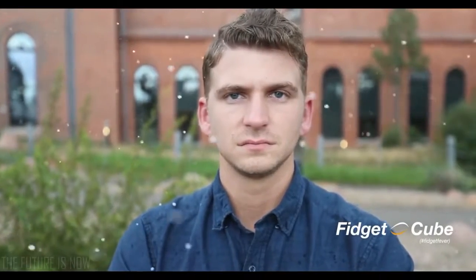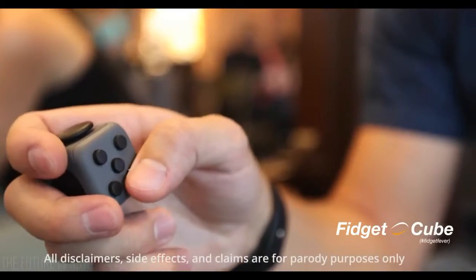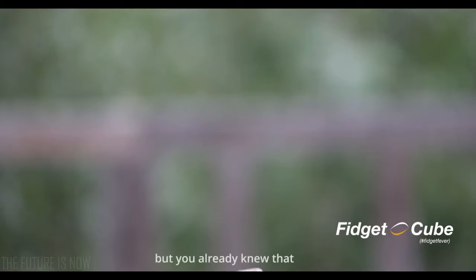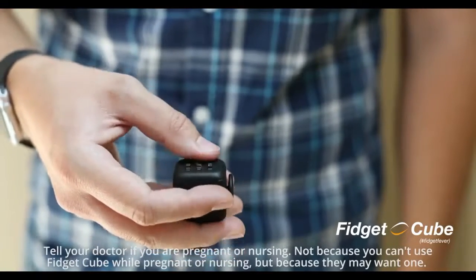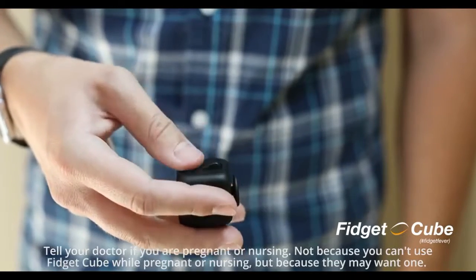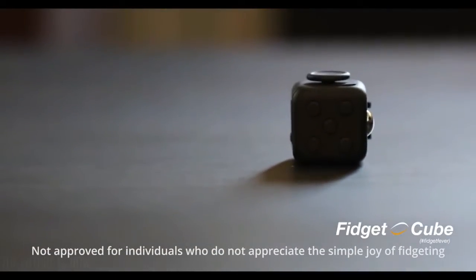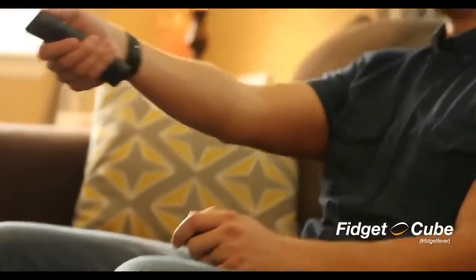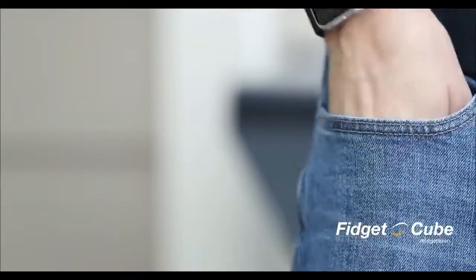Fidget Cube is a vinyl desk toy designed to satisfy any urges to click, roll, spin, and other common fidgety impulses without driving your colleagues and loved ones away. Fidget Cube is a cube that you fidget with. Studies have suggested that fidgeting increases focus and improves productivity.